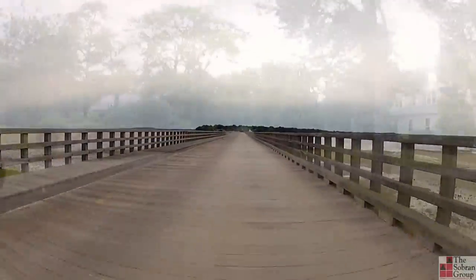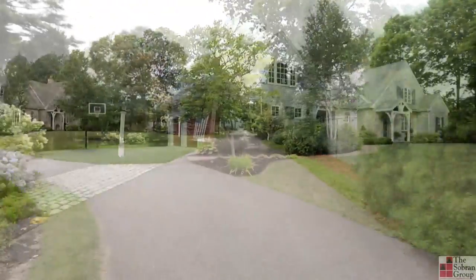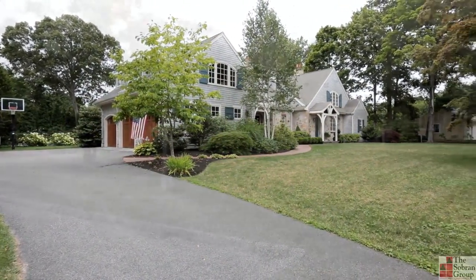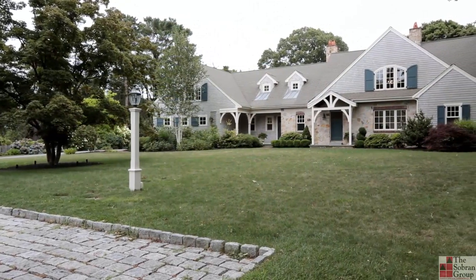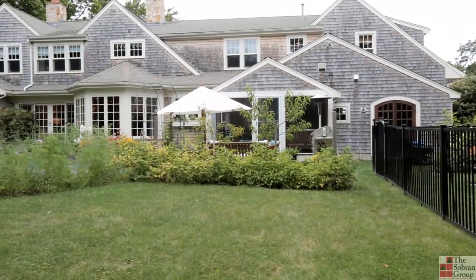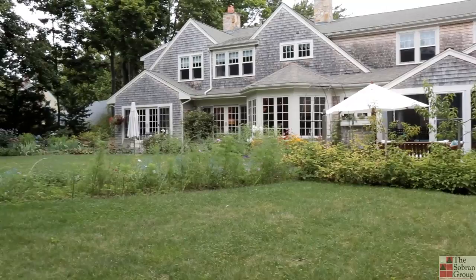Set in the quiet heart of Powder Point, just steps to your private association beach, is this French-inspired cape sitting on a peaceful street. Recently constructed, this home has all of the expected amenities: a swimming pool, three-car garage, central air conditioning, and so much more.